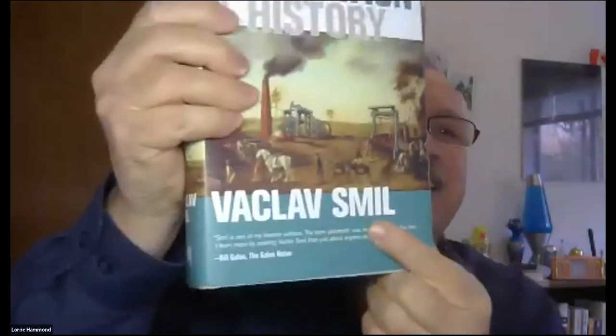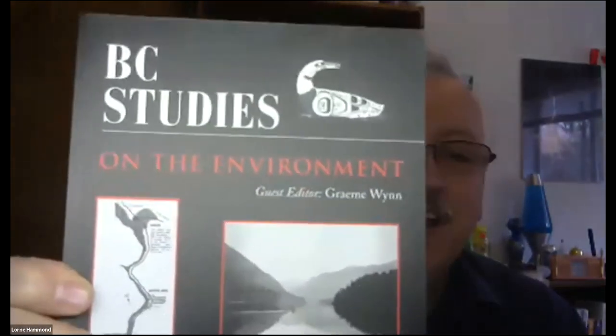Energy and Civilization in History is by Vaclav Smil. He's a professor at the University of Manitoba and a world expert on societies and energies. This is a book which has been reviewed by Bill Gates, who said he's like one of the coolest minds on the planet — and he's a Canadian thinker on energy. I have a big library on Canadian environmental history, and my friend the geographer Graham Wynn edited this volume of BC Studies, which is a collection of essays just on environmental change in the landscape of BC.